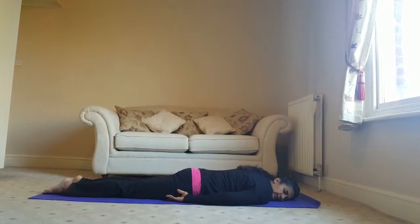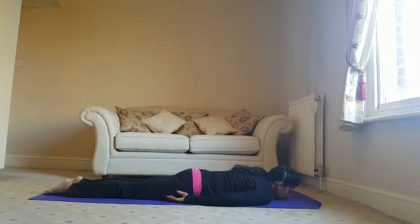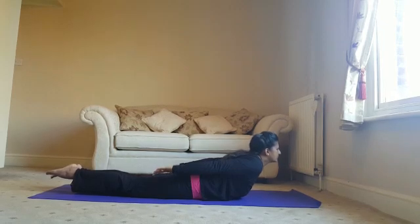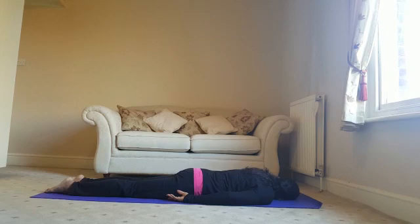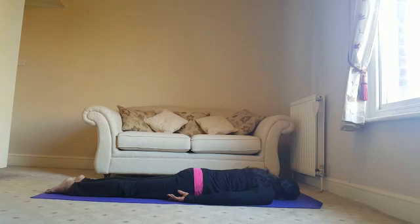Move your face to one side. Bringing your chin back to your mat. Let's practice that one more time. Resting on the opposite side next time. From here, we're going to practice Bow Pose.